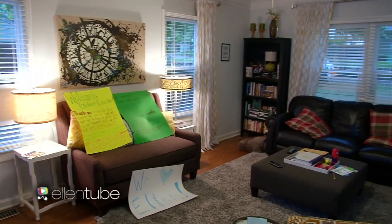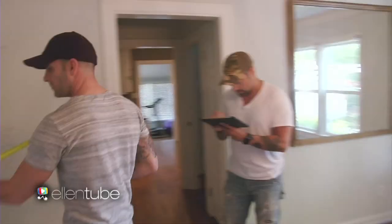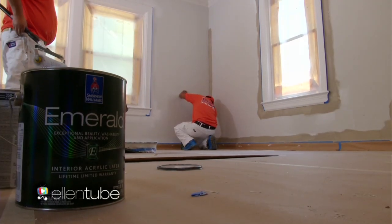We just got to Tulsa, Oklahoma. We're here outside of Kirby's house. We know how deserving she is, so we cannot wait to get started on this renovation for her and for you. We are painting almost the entire house. We have a ton of furniture, a lot of design surprises. Cousins got you covered.